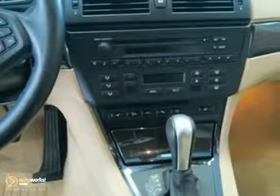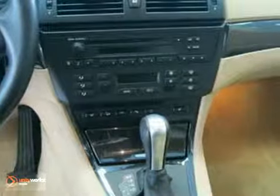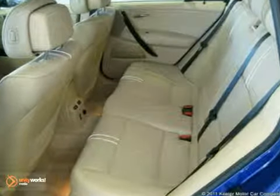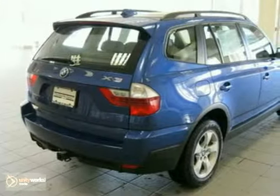Features include adaptive light control, rain sensor and automatic headlights, power front seats, panoramic moonroof, 17-inch wheels with all-season tires, heated leather multifunction steering wheel, automatic climate control, xenon headlights, park distance control, tire pressure monitor, premium package, and a cold weather package.